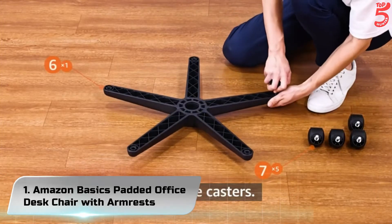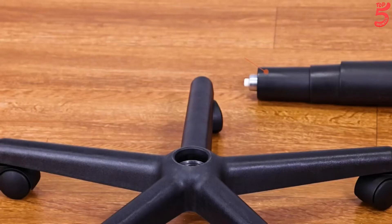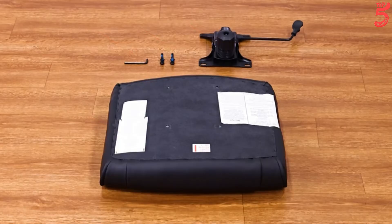Number 1: Amazon Basics Padded Office Desk Chair with Armrests. Padded mid-back rolling office chair upholstered in durable polyurethane bonded faux leather, with a height-adjustable padded seat with adjustable seat angle, tilt control, and padded armrests.